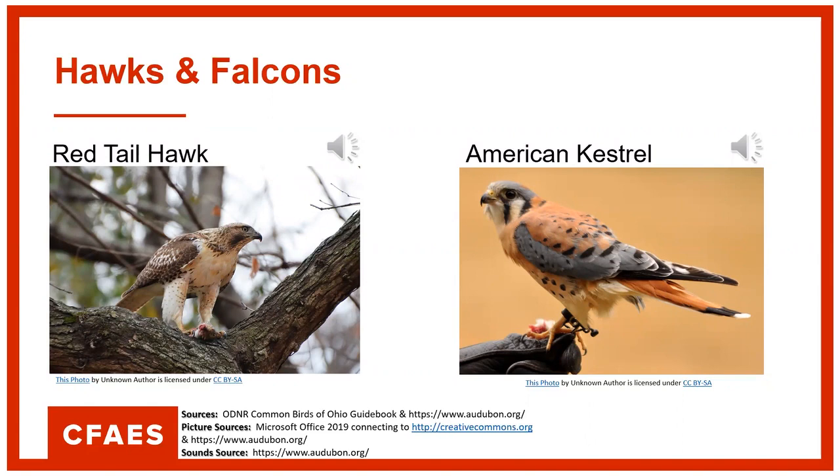Here's how the hawk sounds. And here's how the American kestrel sounds. I'm sure you've heard both of these — I hear the hawk one all the time.